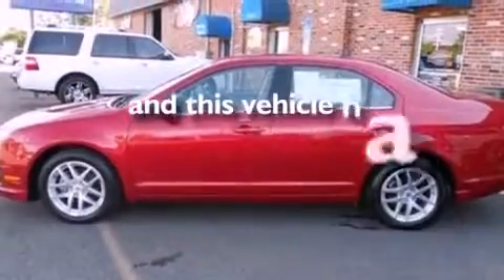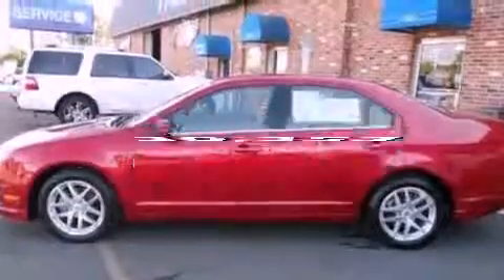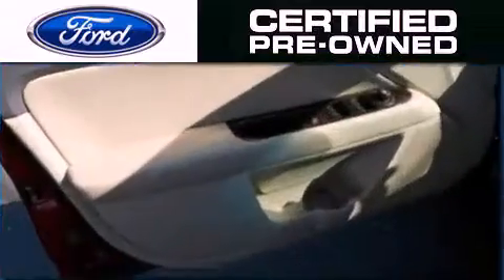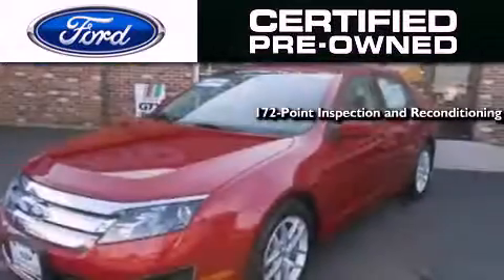This vehicle has fewer than 31,000 miles on the odometer. The Ford certified pre-owned certification includes a 172-point inspection and reconditioning process.